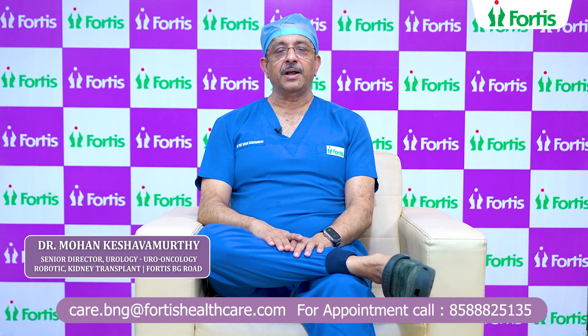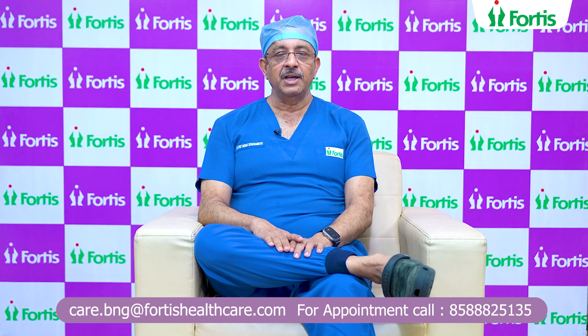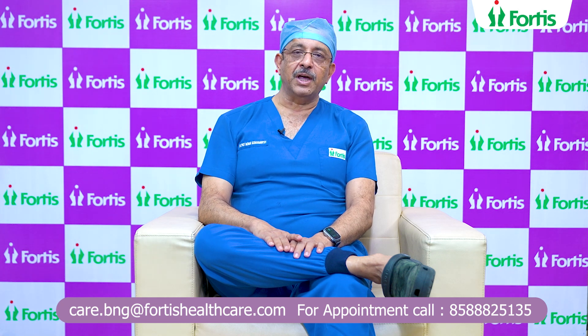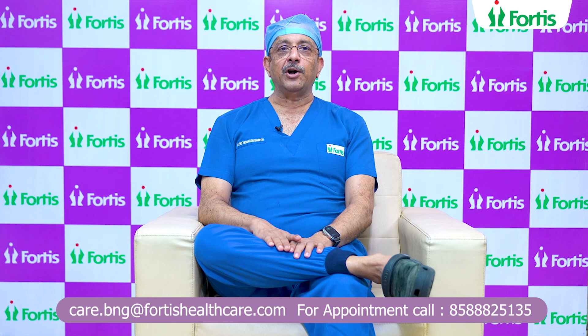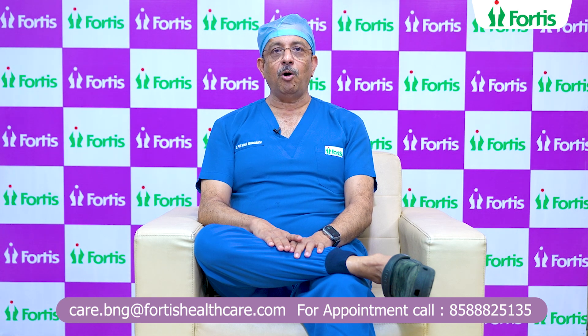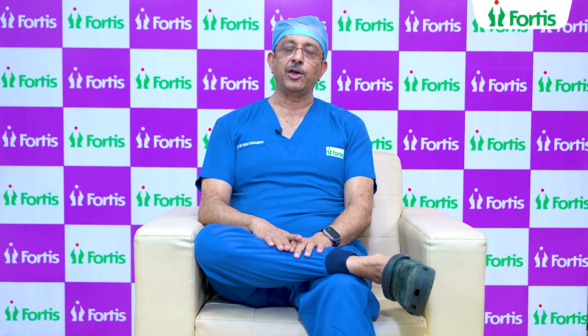a unit like Fortis Bannagatta Road, which has the Dornier Lithotripter along with Thulium and Holmium lasers, a variety of flexible scopes, and a variety of miniature nephroscopes, can virtually treat any stone in the urinary tract. If and when an anatomical abnormality is present, the use of the DaVinci XI robot or 3D 4K laparoscopy may be useful to treat the stone in a definitive fashion. Thank you.